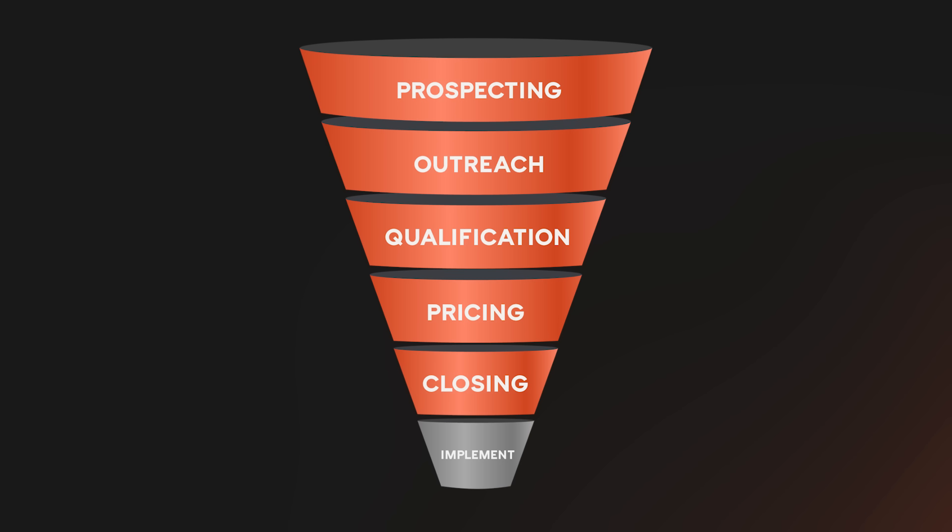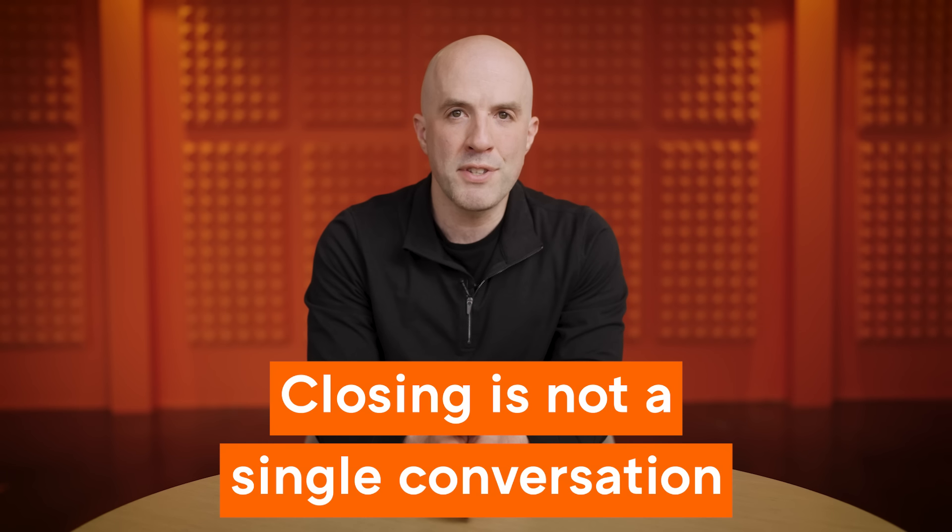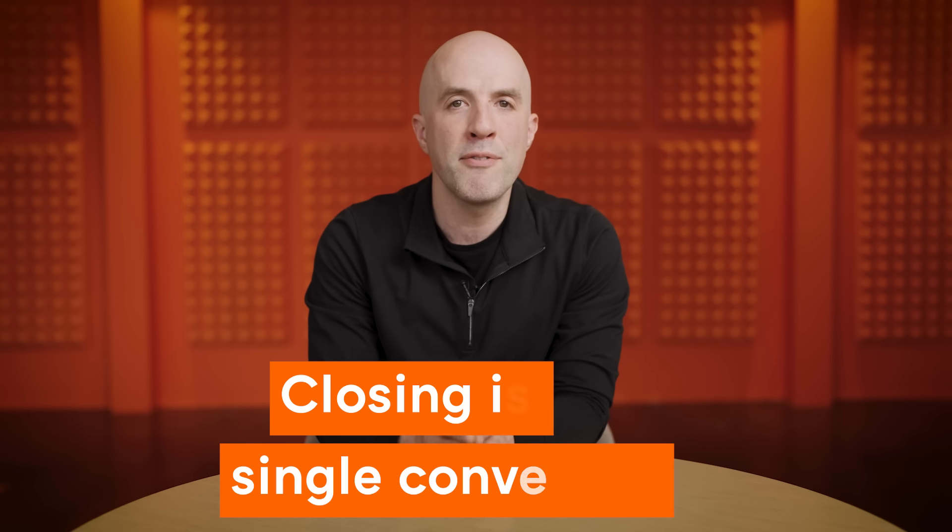Now that you've agreed on a price, it's time to close the deal. Closing is not a single conversation — it's a bunch of things that need to happen from the moment your customer decides they want your product to the moment they actually buy it. Big companies, especially ones in highly regulated industries, have formal procurement processes that usually include security and privacy reviews, legal reviews, and sign-off from compliance teams. It's less formal in smaller companies, but you should expect at a minimum to go through a redlining process with their legal team. The biggest mistake at this stage is getting surprised — discovering that what you thought was a done deal may take weeks or months of additional back and forth, or fall through completely.